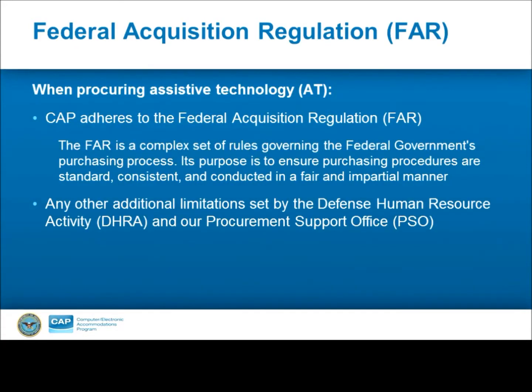When CAP procures any assistive technology, we adhere to the Federal Acquisition Regulation, also known as FAR. These laws oversee government purchasing and ensure consistency and fairness in federal procurement. CAP works closely with the Defense Human Resource Activity, DHRA's Procurement Support Office, PSO, to procure assistive technology.